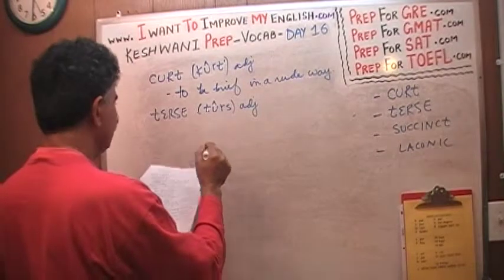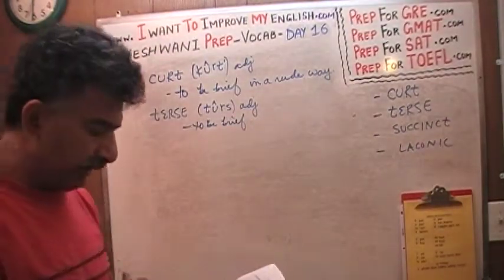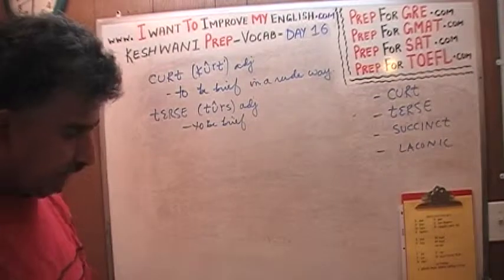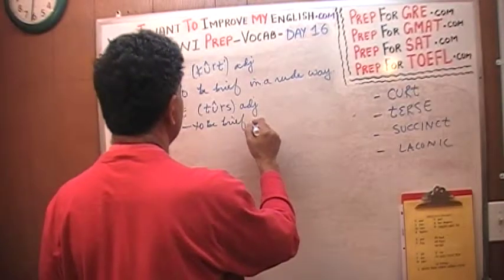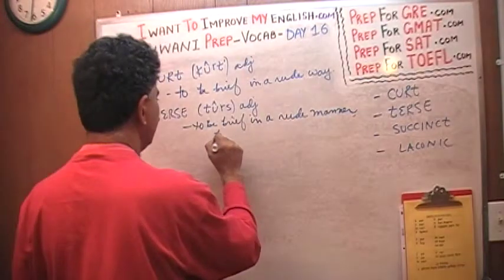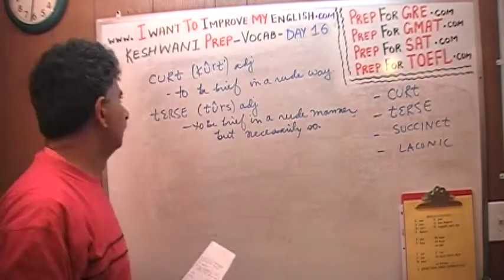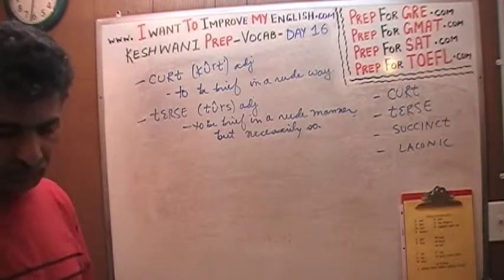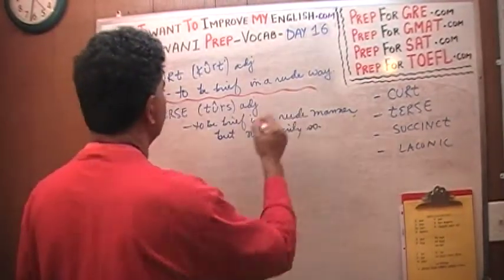'Terse' also means to be brief, and it may be rude but not necessarily so. Even if it is rude, it doesn't carry as much of a negative connotation as the first word 'curt' does. Let's put a demarcation between these two words so that it's easier for you to see.